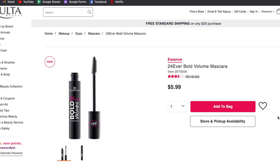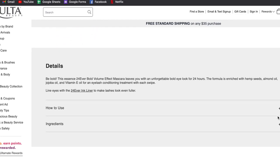Welcome to day three, the final day. Yesterday I tested the Essence 24 Ever Defined Volume mascara, and they also released a similar one: the Essence 24 Ever Bold Volume. That one was 'defined,' this one is 'bold volume.' It retails for $6 and has slightly lower ratings. It says the mascara will leave you with an unforgettably bold eye for 24 hours, with hemp seeds and almond oil — same ingredients as the other one. I'm curious to see how these will differ since this one has a different wand.